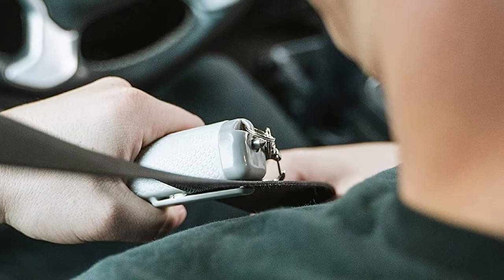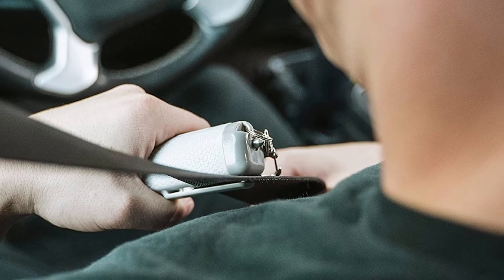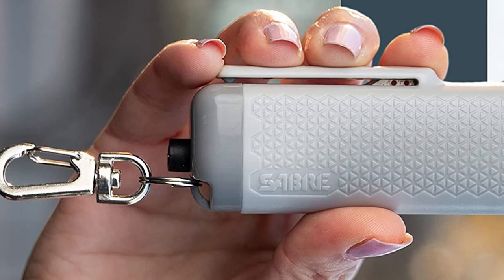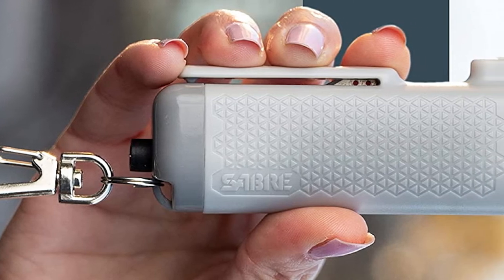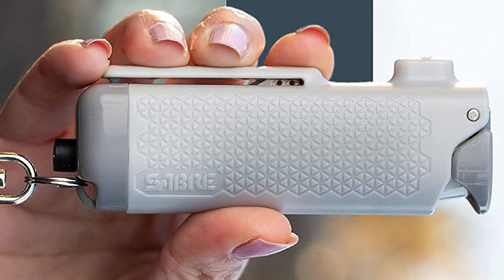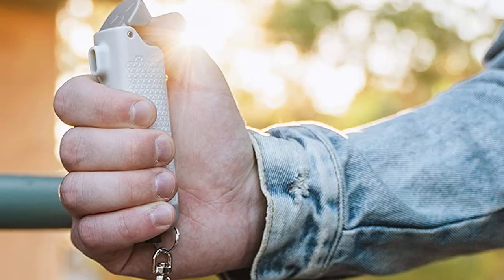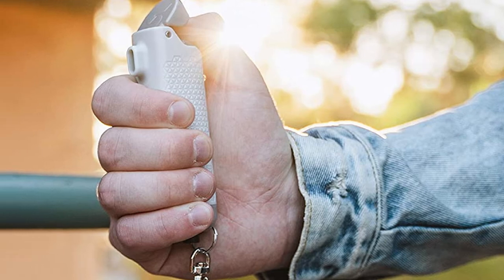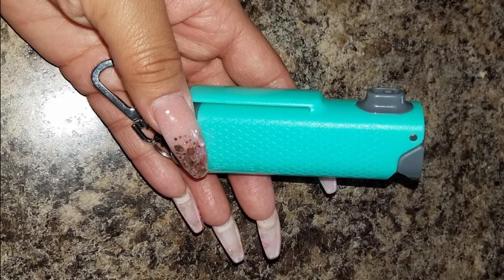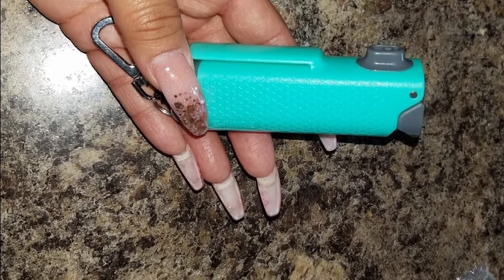The number eight position is held by the Saberred Safe Escape 3-in-1 Car Safety Tool. Attach it to your keychain and it comes in a simple tube design in black, light gray, or mint green. The tube houses gel OC spray that can produce 25 bursts with a range further than comparable models, and it also includes a window-breaking stainless steel tip and a sharp blade for cutting seatbelts. This keychain functions as both a safety tool and a self-protection device, keeping you safe in and out of your vehicle. The OC spray contains a UV dye that helps identify suspects.